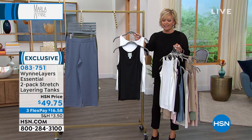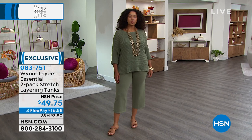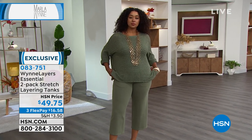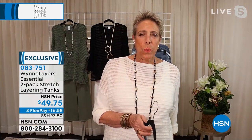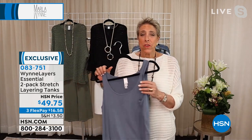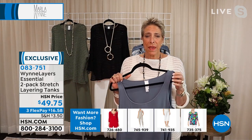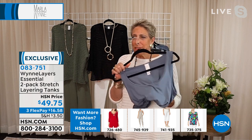Marla, what did you do here? These are just game-changing tanks. Well, brain surgery this wasn't. But I can tell you what I did — I bought really, really good rayon spandex. You hear something's made of rayon spandex and you think, oh, it'll be soft. But people touch this fabric and are amazed.